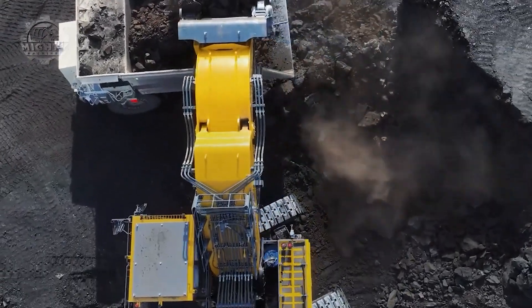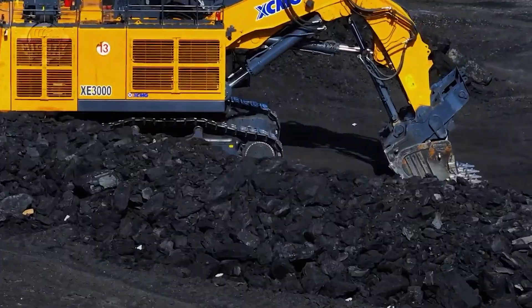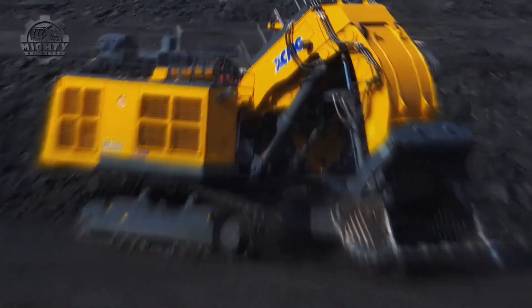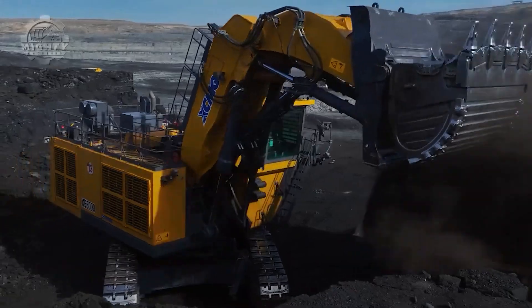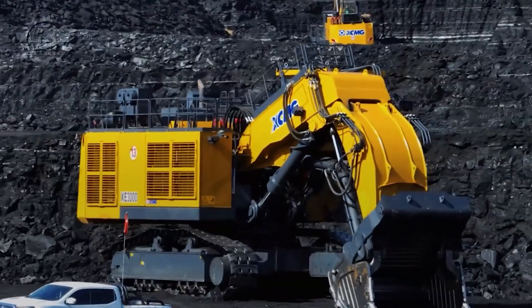The bucket alone can swallow an entire pickup truck in one scoop. XCMG designed this beast to compete with Western mining giants, and it succeeded. Today, it stands as a symbol of China's rise in heavy equipment engineering.